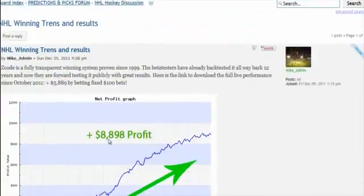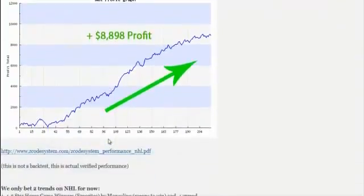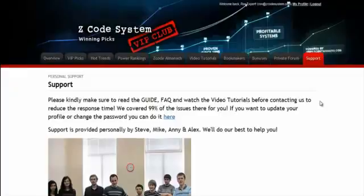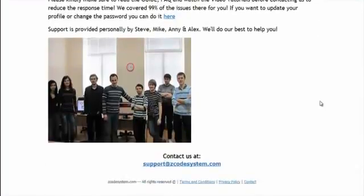We encourage you to participate in the forum and contribute with your ideas. The final tab is the Support tab, where you can get access to our friendly support team. In case you have any question about Zcode, we are always here for you.